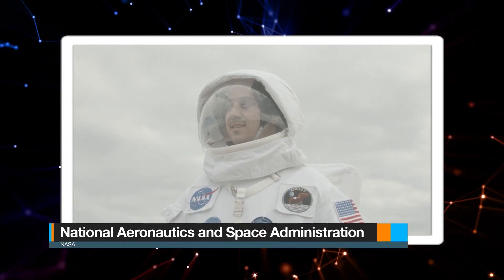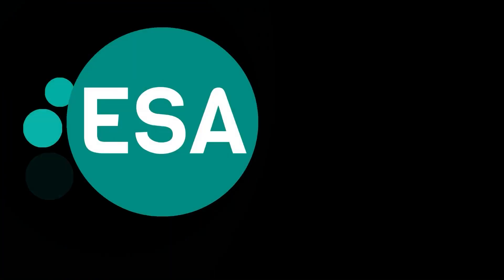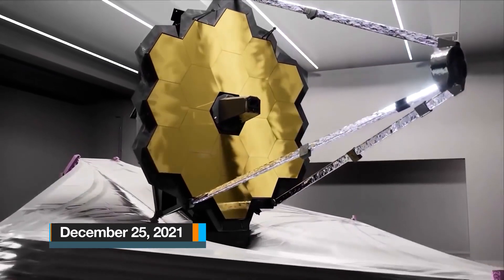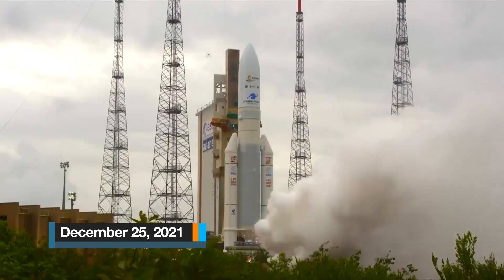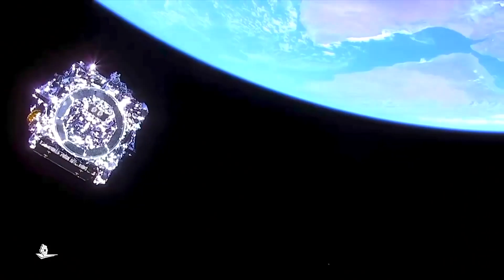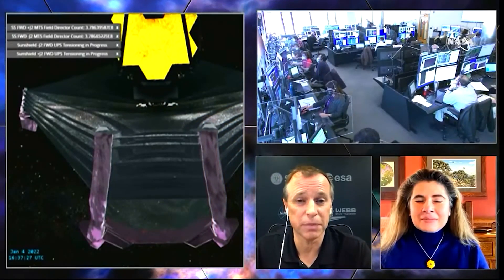The U.S. National Aeronautics and Space Administration, or NASA, led the development of the telescope in collaboration with the European Space Agency and the Canadian Space Agency. The JWST was launched on December 25th, 2021 on an ESA Ariane 5 rocket from Kourou, French Guiana. The JWST is poised to replace the Hubble Space Telescope as NASA's flagship mission in astrophysics.